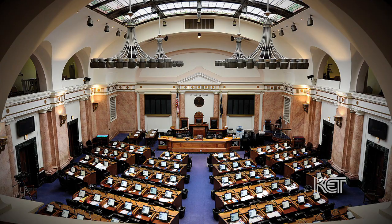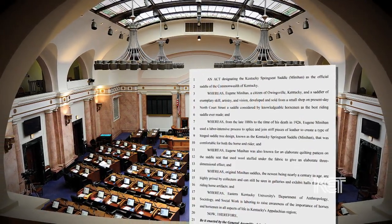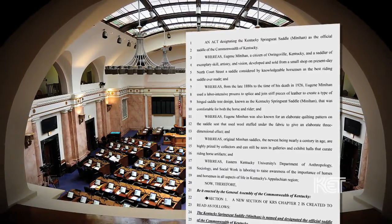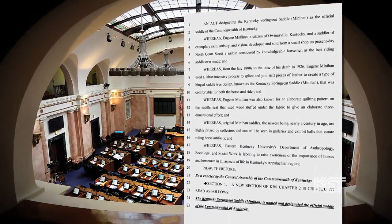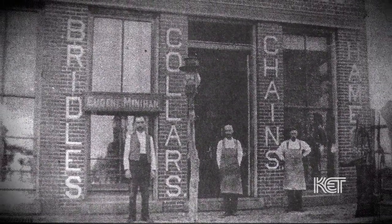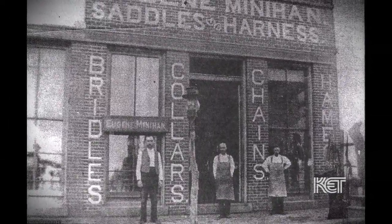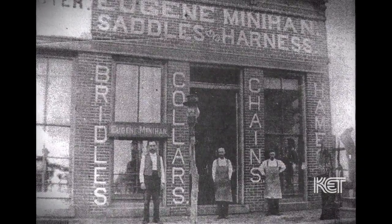In 2019, the Kentucky General Assembly designated Minihan's Kentucky Spring Seat Saddle as the official saddle of the Commonwealth of Kentucky, cementing its place among horsemen as the best riding saddle ever made. I think Mr. Minihan is getting some well-deserved recognition. These guys didn't think they were doing anything special — they were going to work every day to produce a product. And I think a lot of the other saddle makers who came along after him probably learned from him. So it's good that we might try to establish a legacy, especially for Mr. Minihan, because he did so much to promote these saddles.